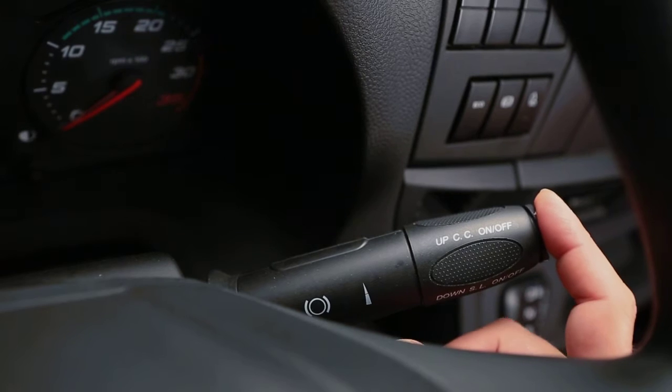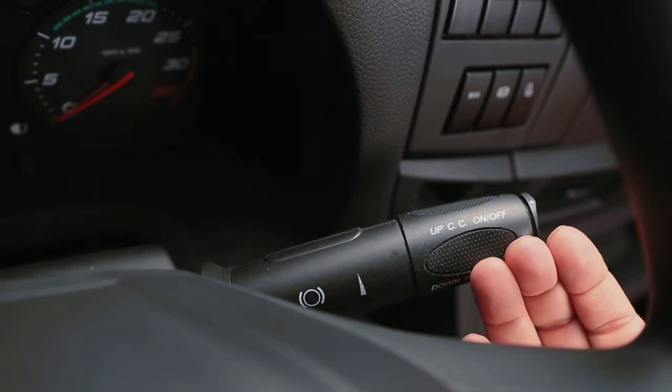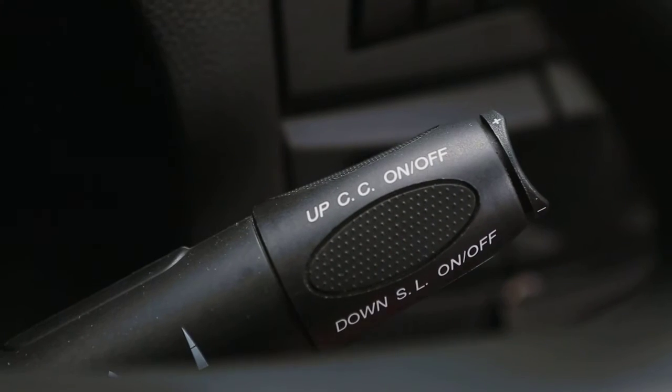The right side steering column controls can include cruise control, engine braking, gear selection using the semi-automatic or automatic gearbox, and management of the retarder when appropriate options are selected.